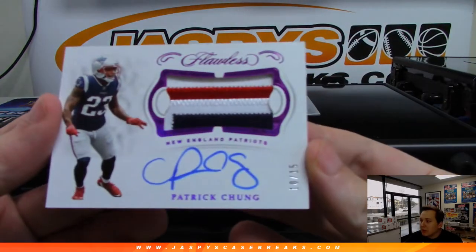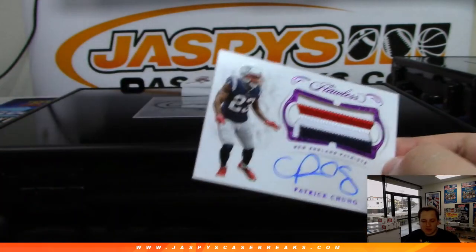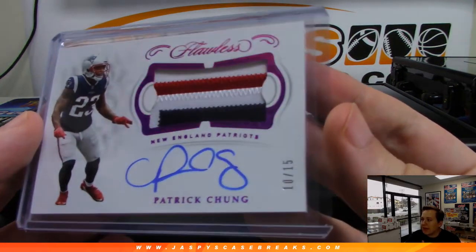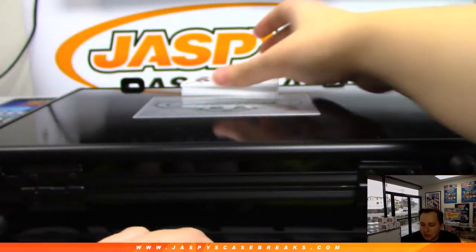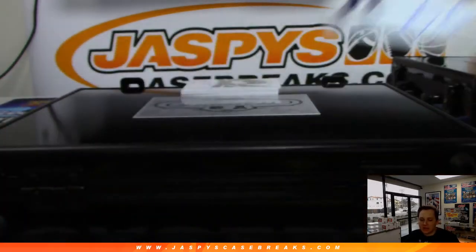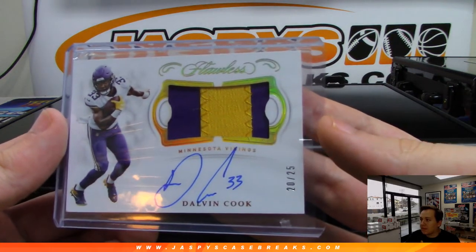Patrick Chung, ten out of 15 — that's a three-color patch and autograph for the New England Patriots, going to Jarrett Kaye. Nice Patrick Chung. Two-color patch autograph coming up for Minnesota — that is Dalvin Cook, 20 of 25. Dalvin Cook, Minnesota, going to Steve Lock.